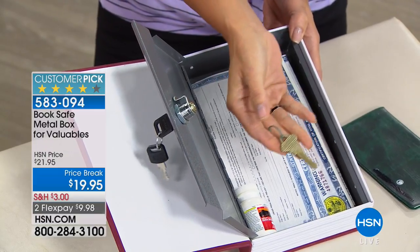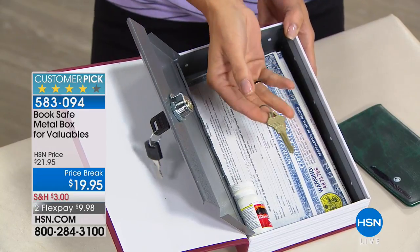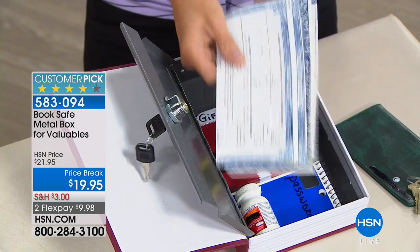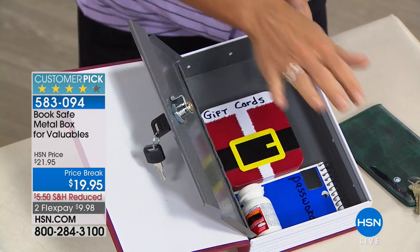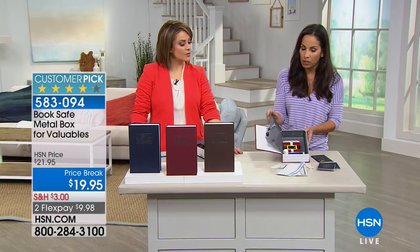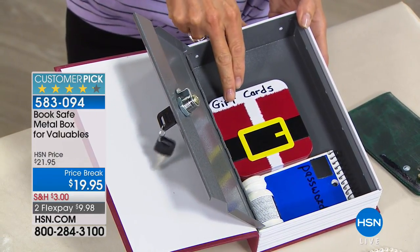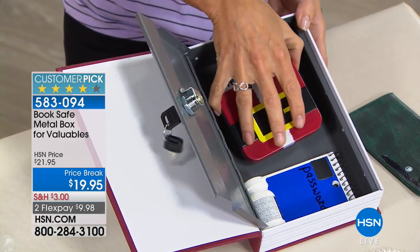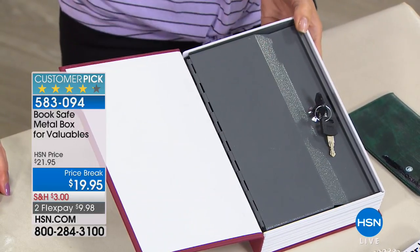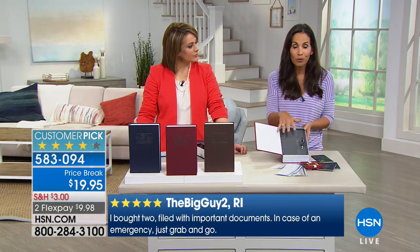You might have some bolted-down safe in the corner of your closet you can hardly get to. This is accessible — for things you want to get your paws on every so often, like the passports or extra credit cards and cash. And it doesn't scream 'safe' — if someone was looking for valuables, they'd look for a safe. I like how subtle and inconspicuous it is — nobody knows what it is because it actually looks like a real hardcover book. Even the way the pages were molded, it really looks like the real thing.